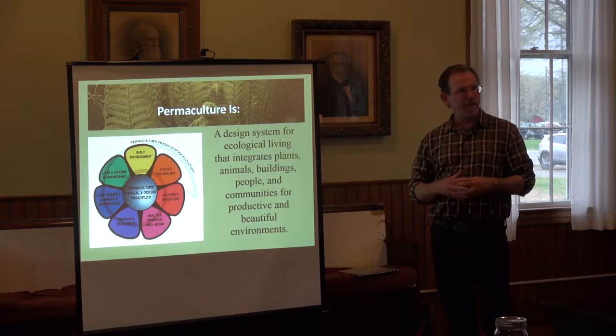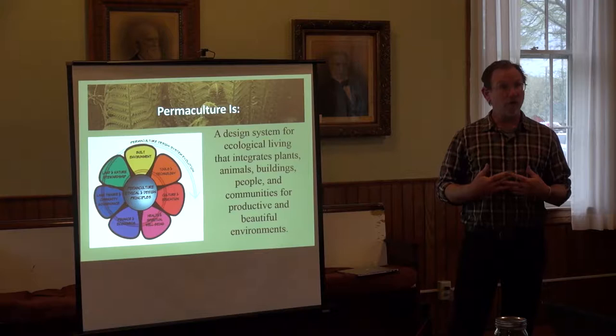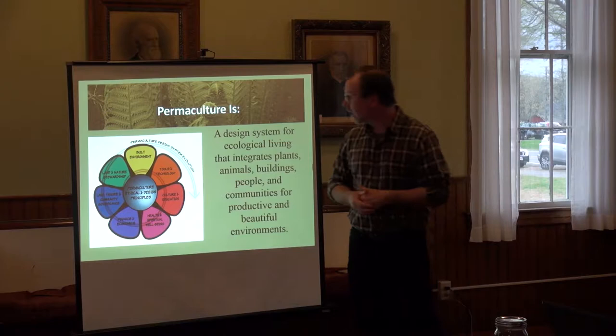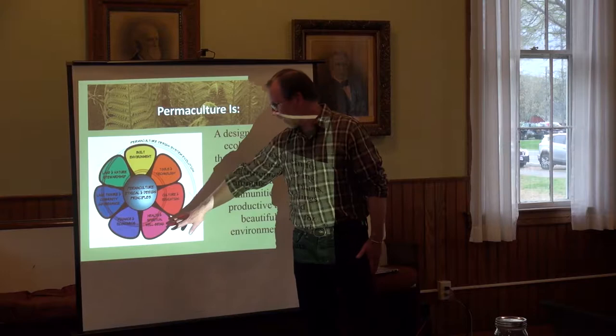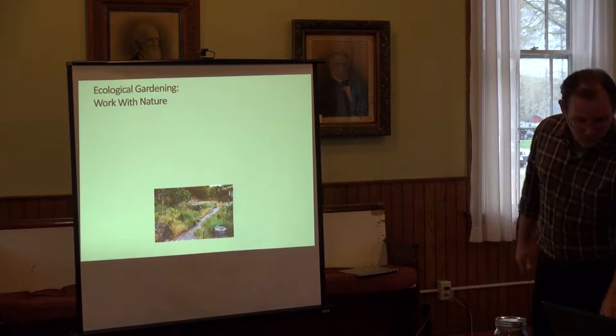There's a focus on creating production, taking care of our needs, creating beautiful environments, and stewarding the land and all its beings. We have the permaculture flower, which gives a sense of its whole-systems design — thinking about the built environment, tools, technology, culture, health and well-being, finance and economics, land tenure, and land stewardship. All these pieces have to come together.